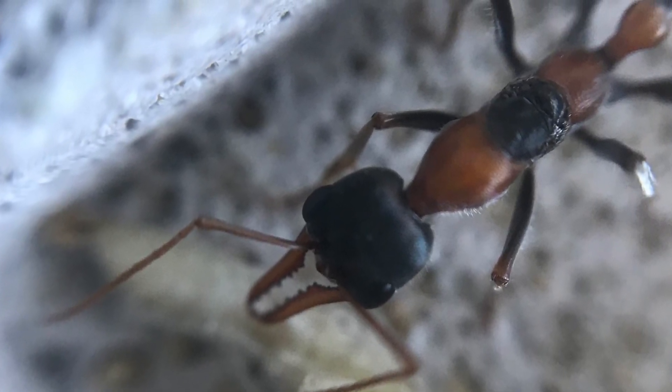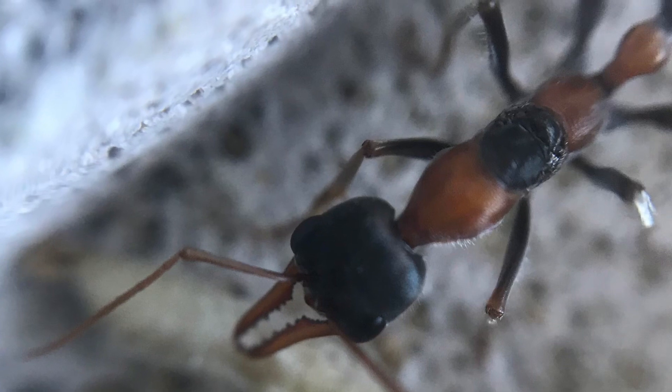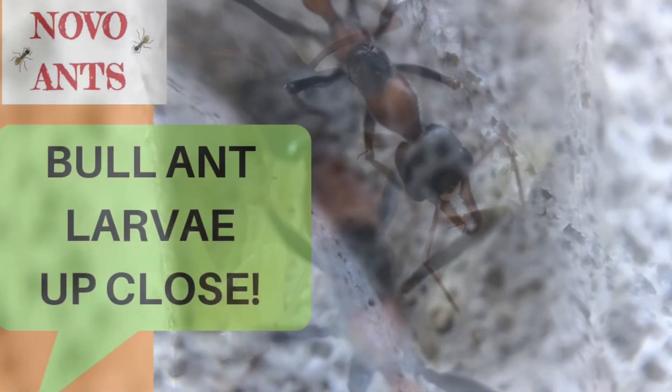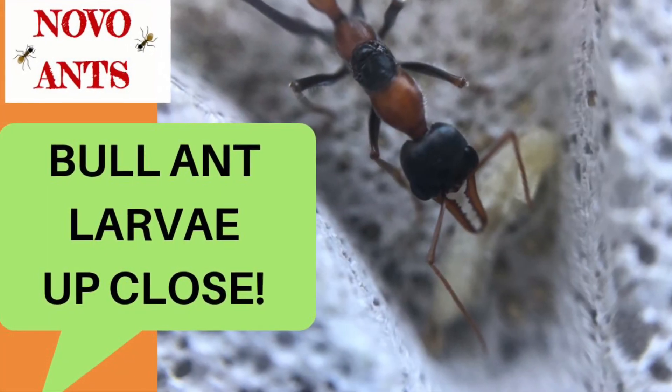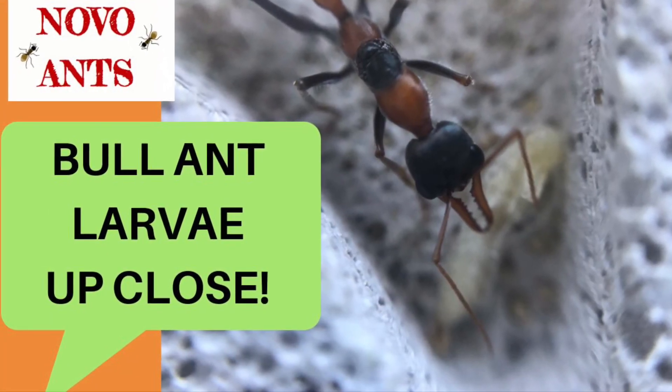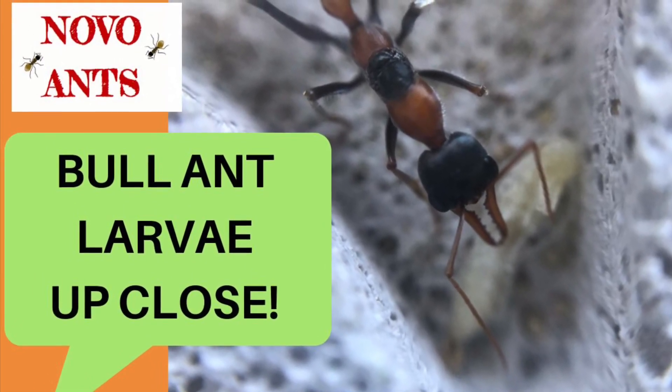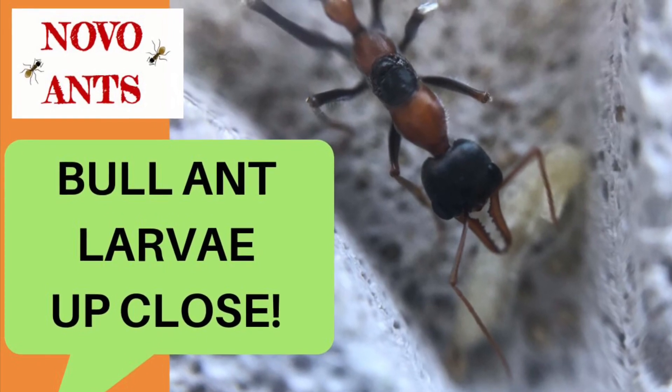Well, thanks for watching guys. I hope you enjoyed this brief video just to see this larvae developing. I hope you're as excited as I was to see this — I've never seen that happening before. Hit that subscribe button if you haven't, I'll be getting some new videos up shortly. Thanks very much and happy ant keeping.